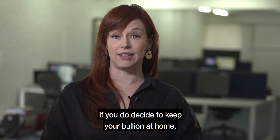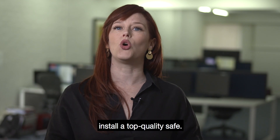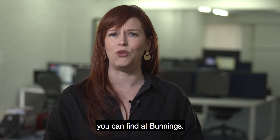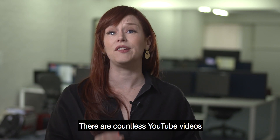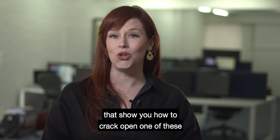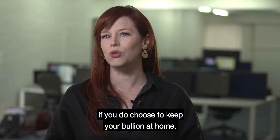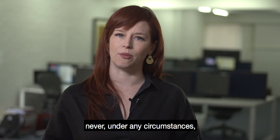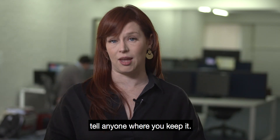If you do decide to keep your bullion at home, install a top quality safe. I'm not talking about the sort of safe you can find at Bunnings — there are countless YouTube videos that show you how to crack open one of these with only a little bit of force. If you do choose to keep your bullion at home, never, under any circumstances, tell anyone where you keep it.